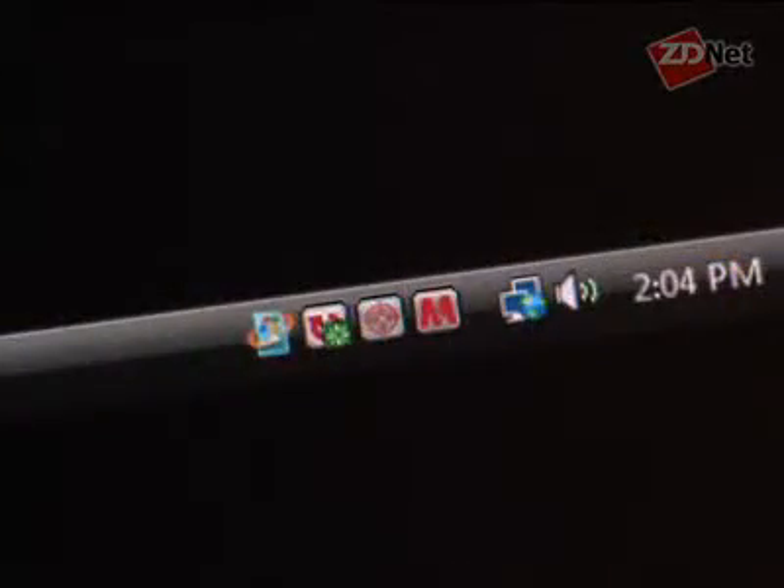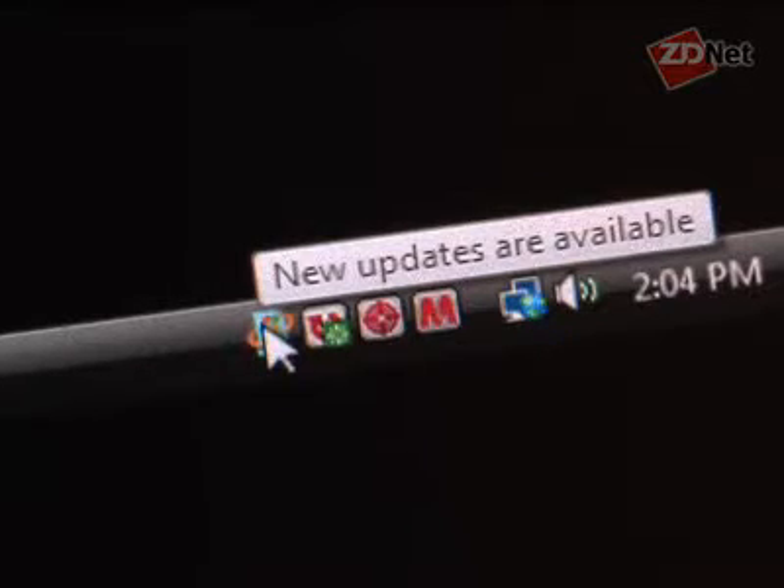As you can see from the computer right now, this is an installation of Windows Vista. It has downloaded those updates — they're available. Now we're waiting for Windows Vista to force us to reboot or to give us a choice to delay it. Let's see what happens.